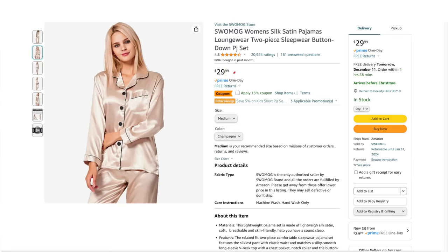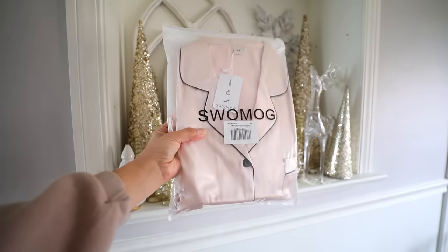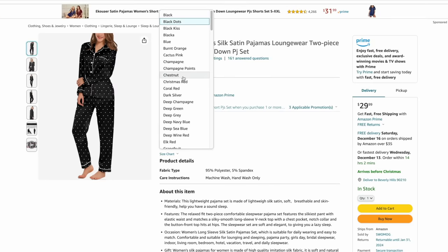I bought three of these silk satin pajamas — one for myself and two as presents. These are $29.99, and with a 20% off coupon you can get them for $23.99. They are so soft and gorgeous. They remind me of the Victoria's Secret pajamas that everybody wanted back in the day. It's like a very buttery smooth feeling to them.